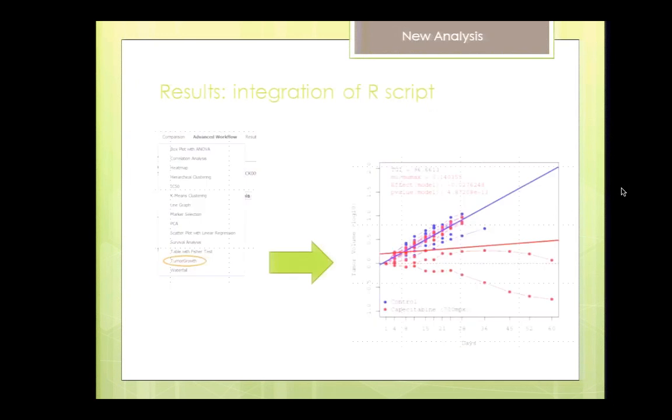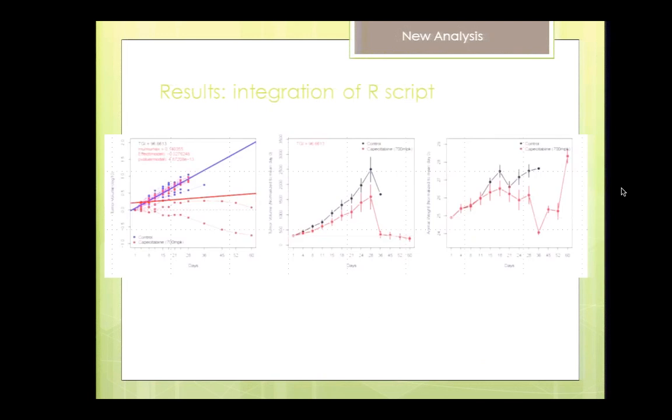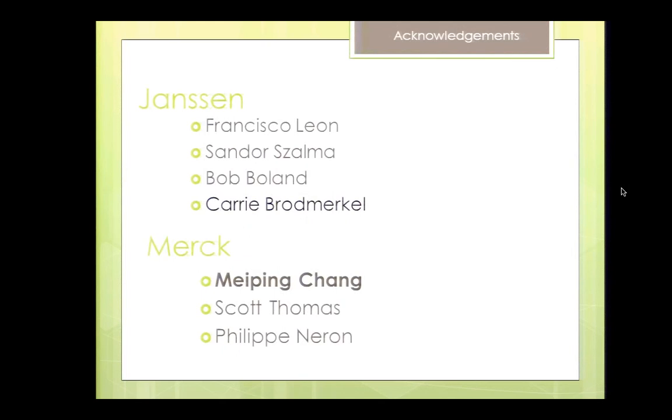The result is the new R script sitting in Transmart's menu, generating plots just like the team was doing before in R — now they do that directly in Transmart. This hopefully shows that Transmart's capabilities can be extended. Special thanks to the incredible teams we had the pleasure to work with: the Janssen team and the Merck team, and special thanks to Mei Ping from Merck who is here today. I'd be happy to answer any questions regarding these two use cases.